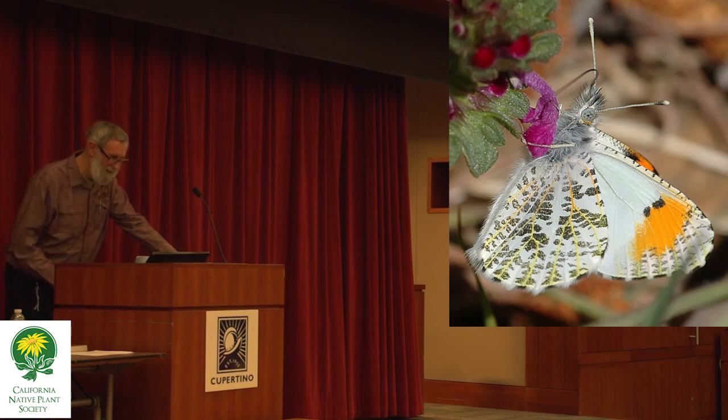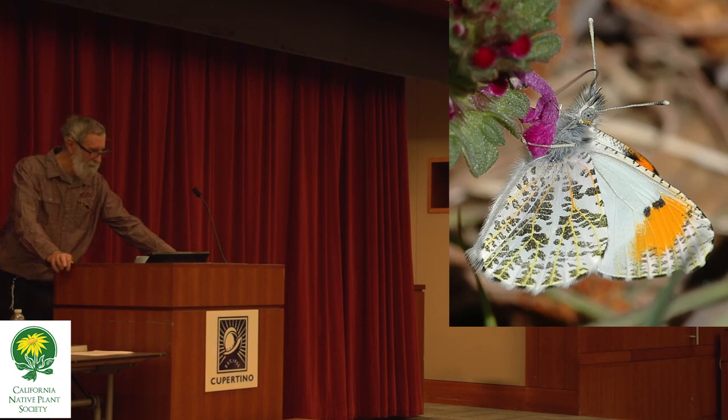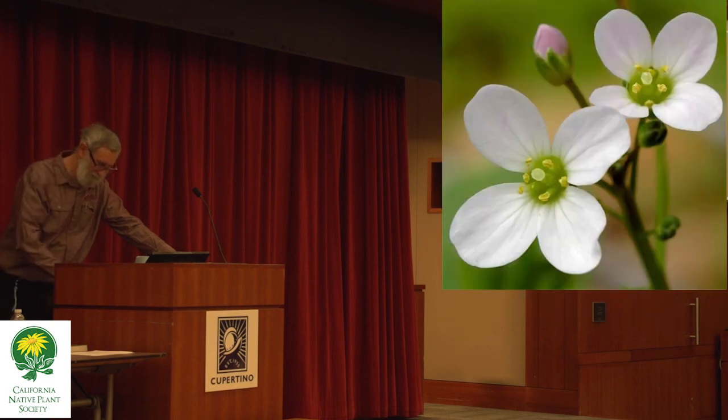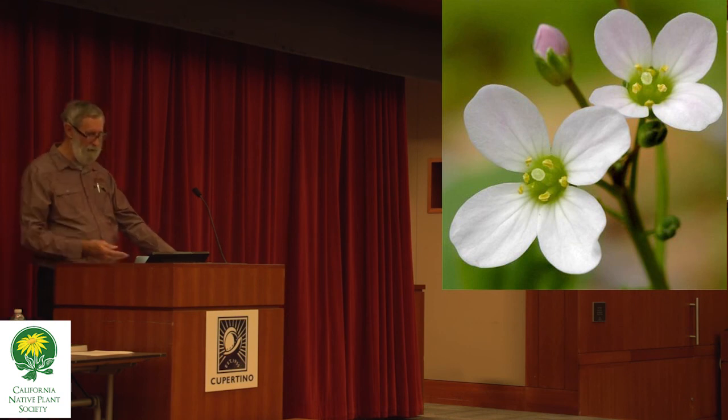Here's another shot of the Sara orangetip, this one on some hedge nettle. This is one of its nectar plants. And caterpillar forage — the milkmaids. Historically, in the late 1800s and early 1900s, milkmaids was one of the most common wildflowers in California — it was everywhere.